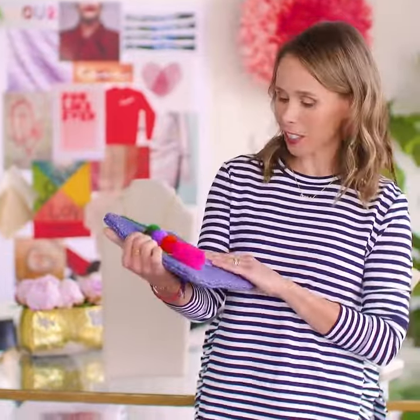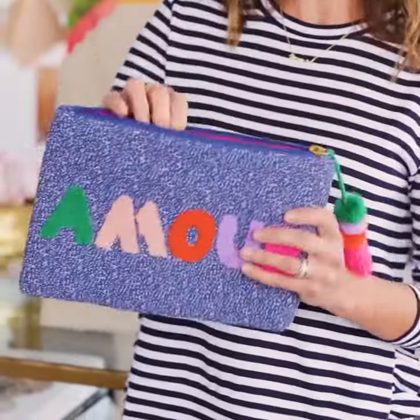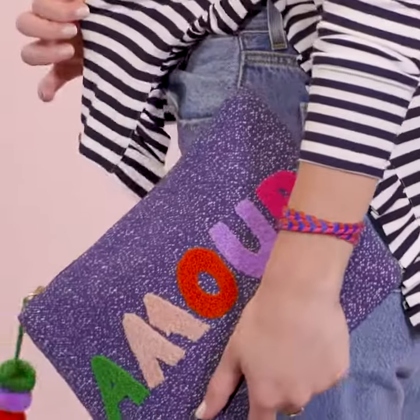Next we have our Amour pouch. This is really a vibrant expression of the collection. This is all hand done in India. It's got a beautiful custom lining that says 'you are loved' on the inside, and this is just such a happy finish-the-look piece.